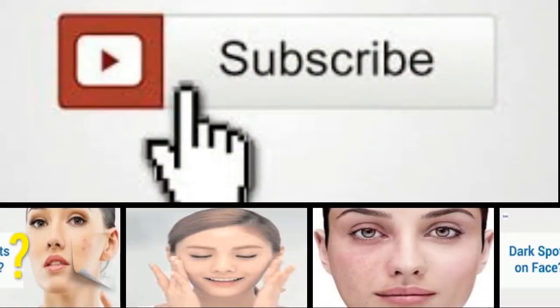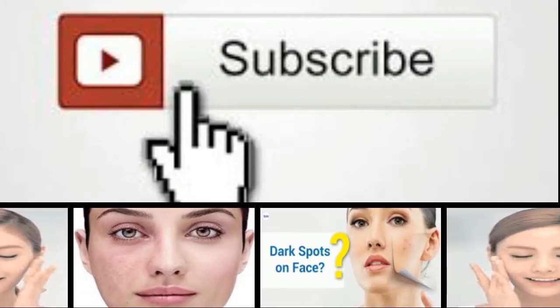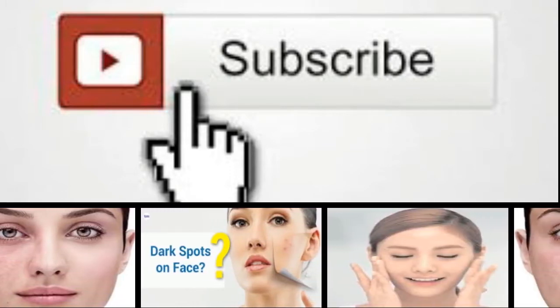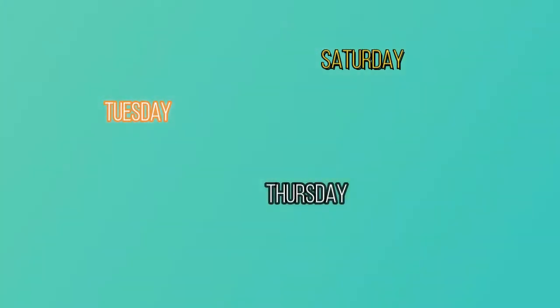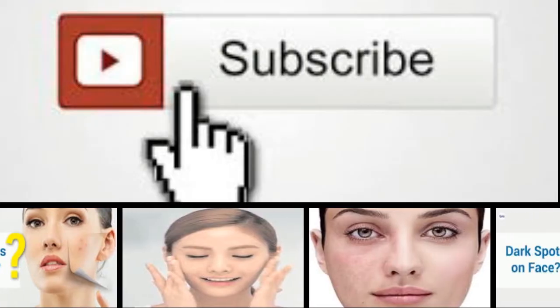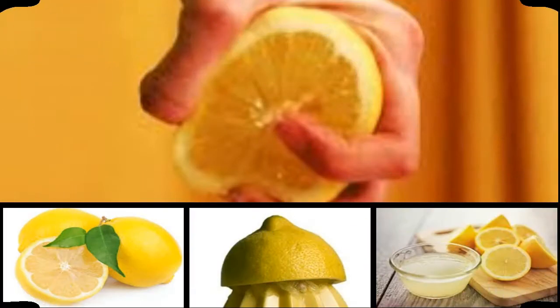Hello and welcome to our channel! Today I have exciting news — we will be uploading free additional bonus videos every week throughout the entire month of August. Each week, on Tuesday, Thursday, and Saturday, it will be a theme-based video. For this first week of August, we will be dedicating it to lemon. So without further ado, let's get started.